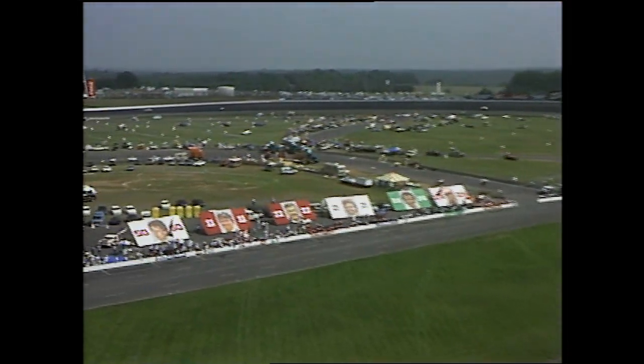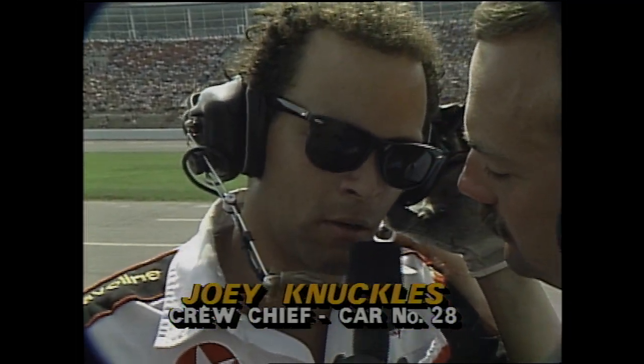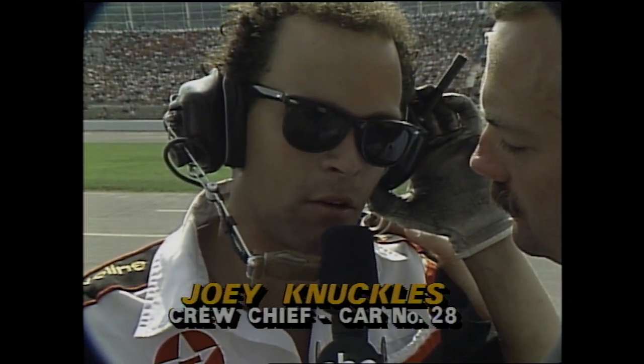The difference between first and second place is enormous — eight and a half seconds. That's on lap 42. Let's go to the Davey Allison pit now.